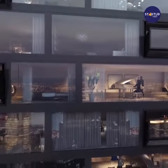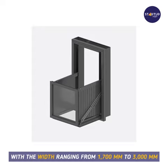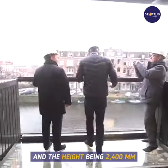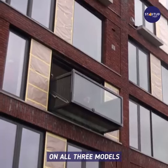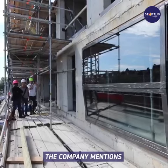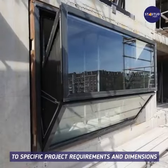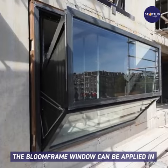The width ranges from 1700 millimeters to 3000 millimeters, and the height is 2400 millimeters on all three models. The company mentions that the window can be adjusted to specific project requirements and dimensions.